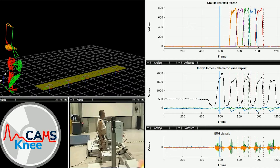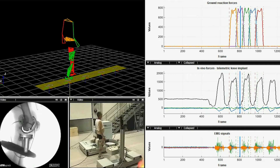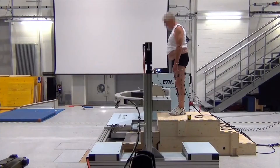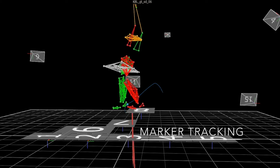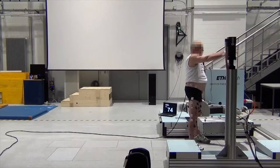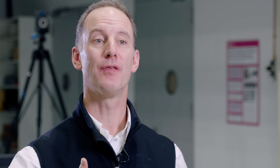By putting them in the moving fluoroscope here at ETH Zurich, we've also been able to capture X-ray images of their knee during complete cycles of dynamic daily activities. This project provides an absolutely unique platform for understanding and improving new designs of knee implants.